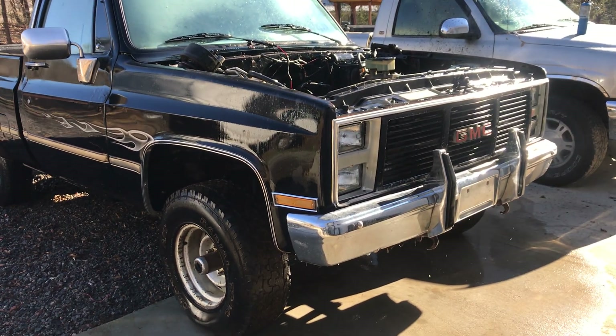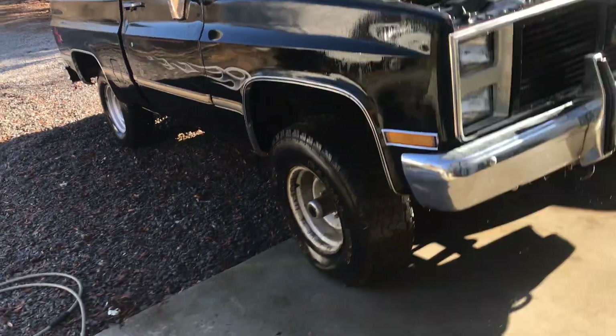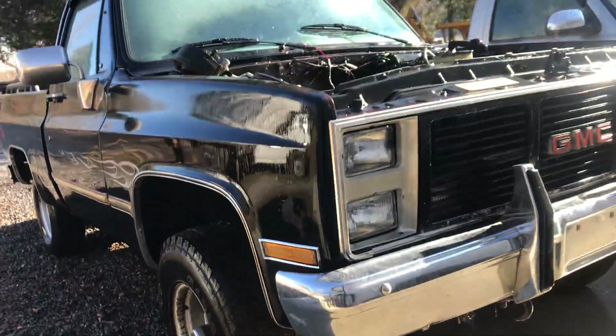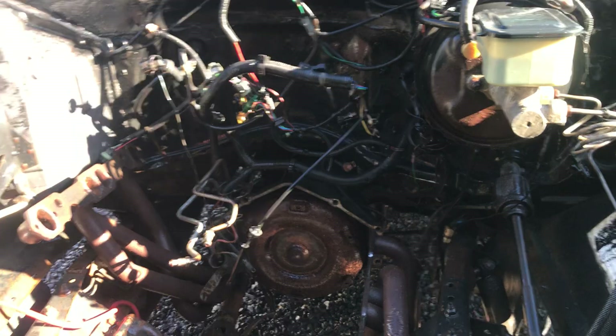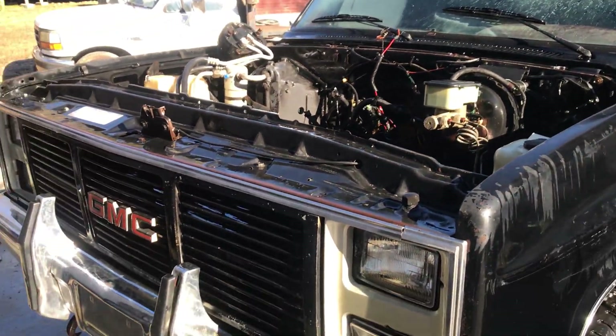I posted it on Marketplace and I've got a bunch of people wanting to look at it. So just to save everybody a little bit of time, let me get my gloves off — they're wet and I don't want to get it on my phone. It's a complete project truck. There's no motor, but there is a transmission in it. Keep in mind this truck has sat for 15 years.